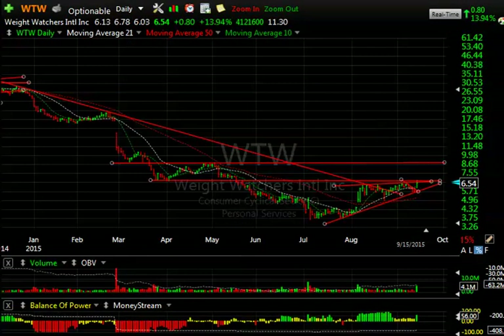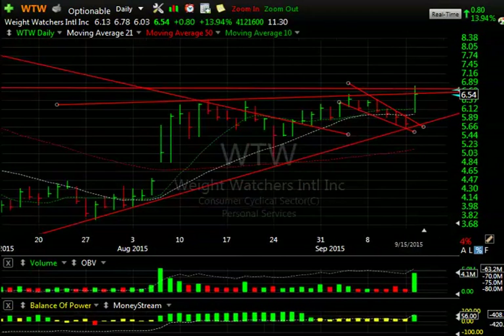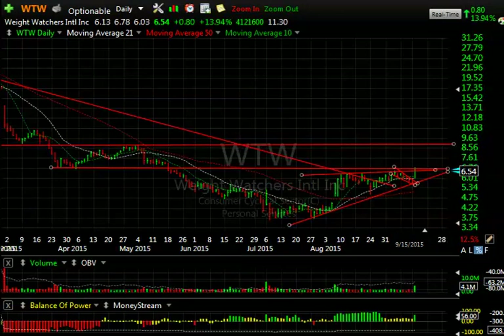Lastly, Weight Watchers, which I believe turned the corner after breaking its trend line, and after backing and filling in a range with a minor falling wedge — today it broke out with a breakaway gap, trading $4.1 million up 14%. If we get a follow-through here, I'm looking for a move to $8.75. Beyond that, about $10.